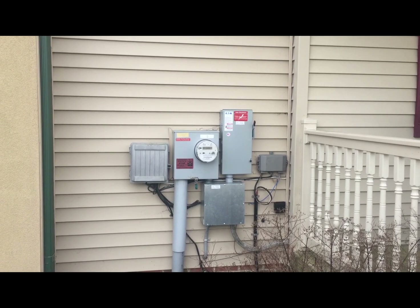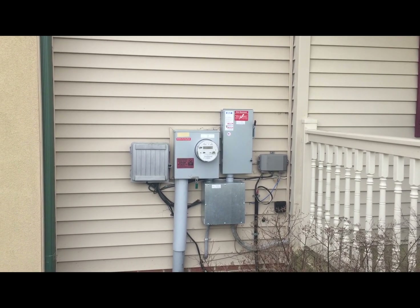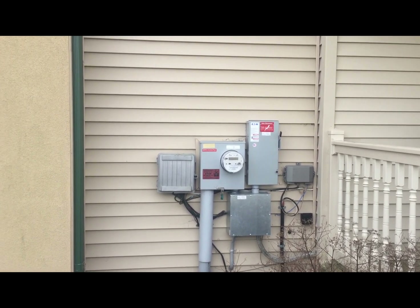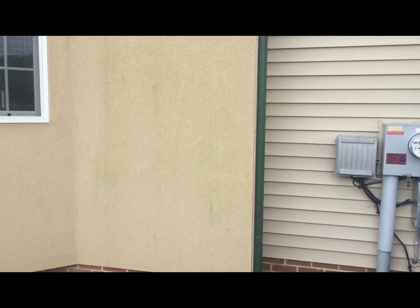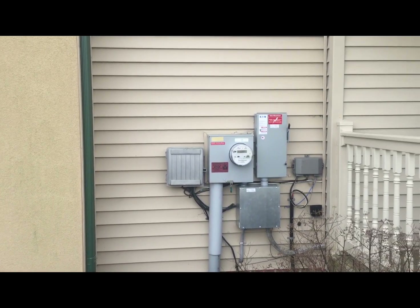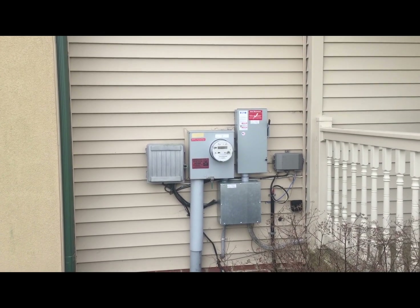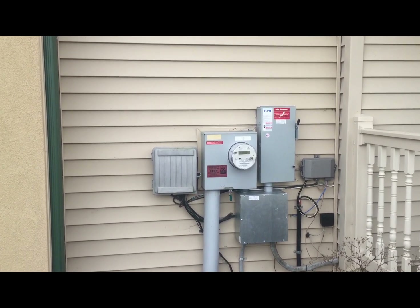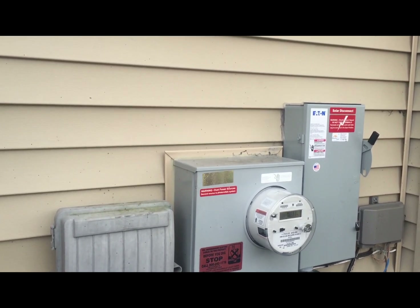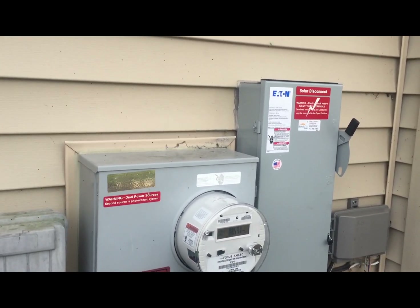This is the front of the house. You might be wondering why the inverters are not where the utility meter is. On this one, to make it look nice and neat, we opted to put them on the back rather than on the front of the house. So the power comes from the inverters to this AC disconnect, and there it gets tied into the main electrical distribution.